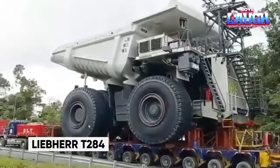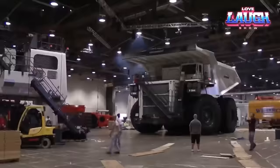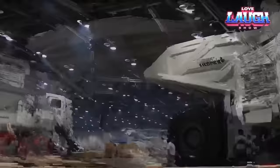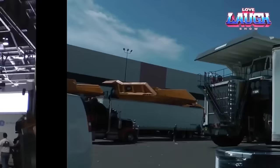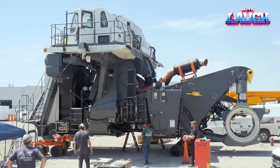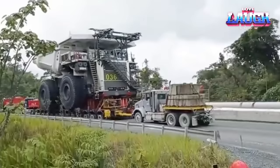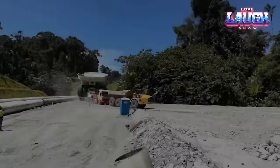Let's dive into the awe-inspiring world of the Liebherr T284, a monstrous colossus weighing over 900 tons and towering at 20 feet. This beast roars to life with a whopping 4,000 horsepower engine ready to conquer mountains. Engine: a roaring 4,000 horses. Payload: a jaw-dropping 100 tons. Top speed: a surprising 37 miles per hour. Dimensions: it's a giant at 20 feet tall, 27 feet wide, and 49 feet long.